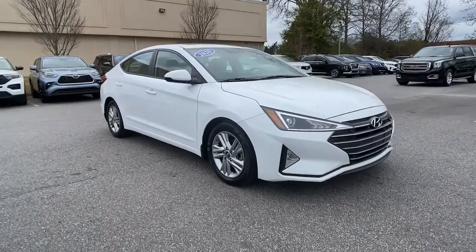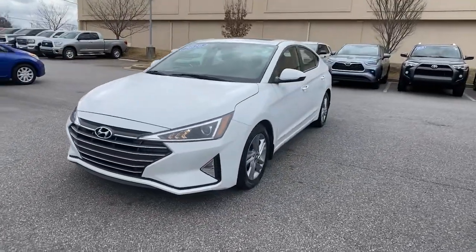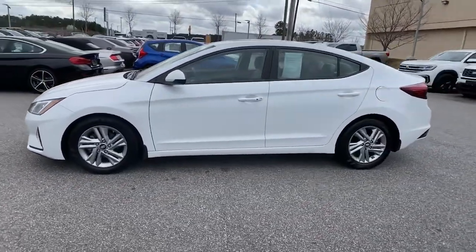You'll have love at first sight with the 2020 Hyundai Elantra. With less than 40,000 miles on the odometer, this vehicle provides excellent value.